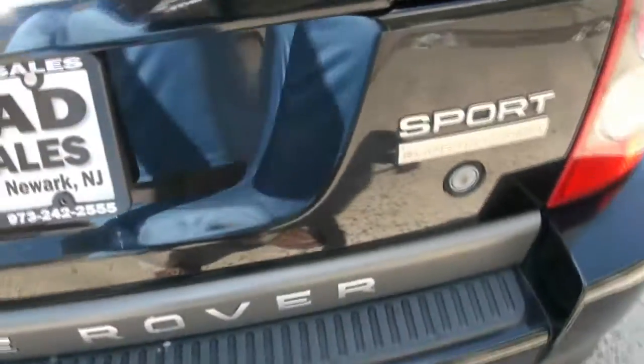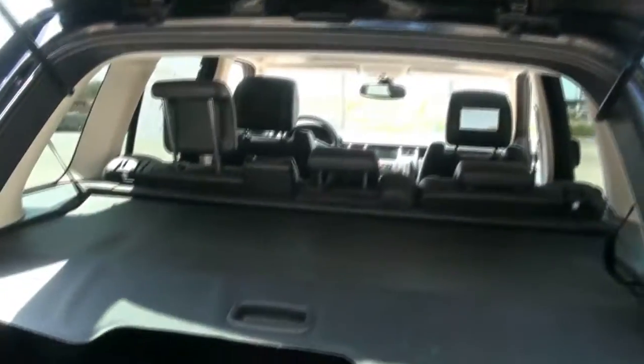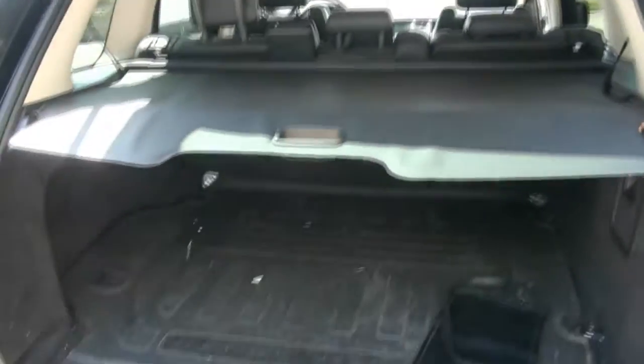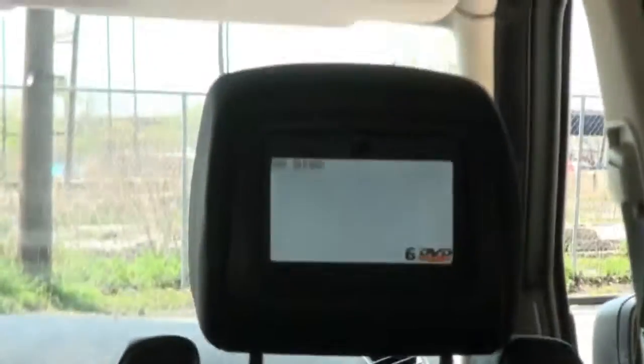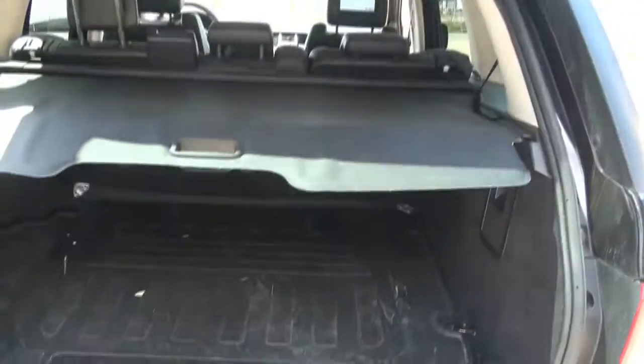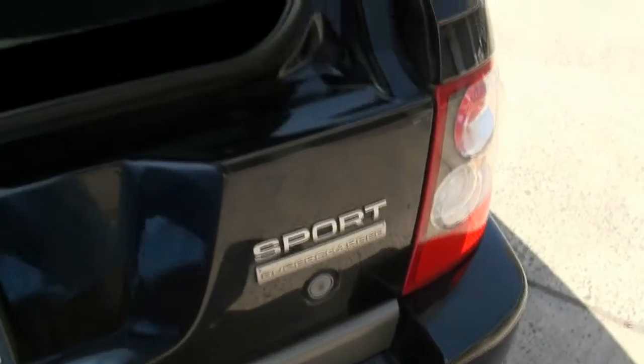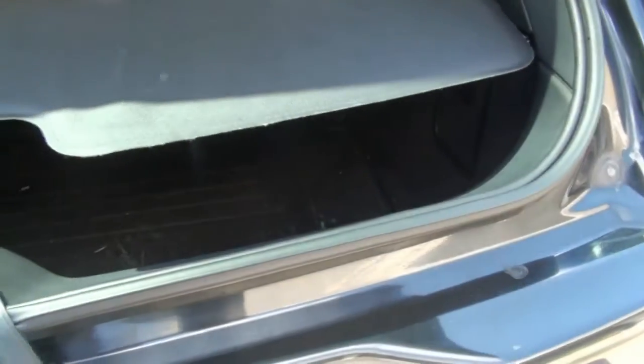There are two ways to open up the rear — you can either open up just the window or you can open up the whole door. It does feature the rear entertainment system, and you have the cargo mat there. In the rear you have heated seats and a 60/40 split.